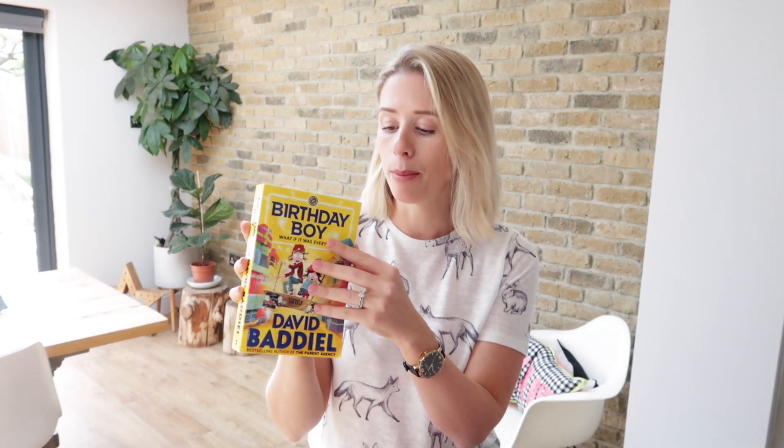We have got a reading book. This is Birthday Boy by David Baddiel — if you watched my favorites video the other day, you'll see that's what we're reading at the moment. I wanted to take it with us so we can take them out of the sun in the afternoon, have a bit of a break, have some reading time together, and he can also practice his reading while we are away.